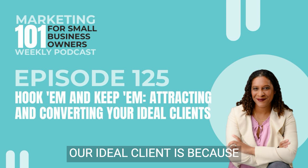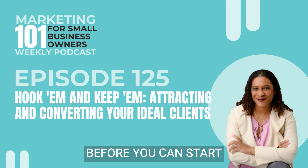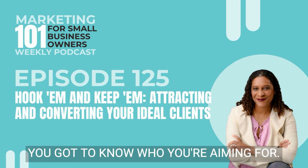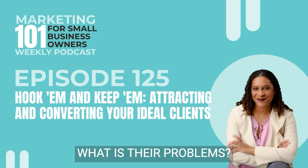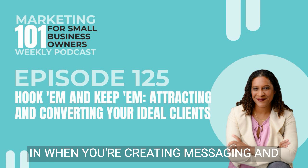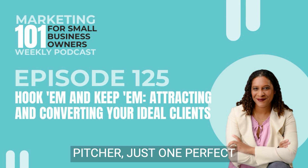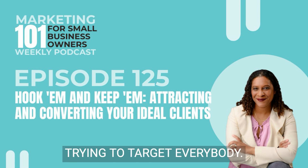So first, we need to know who our ideal client is, because you can't attract everybody. Before you can start filling in your funnels and start pushing out content, you've got to know who you're aiming for. Get crystal clear on who your ideal client is. What are their problems? What are their goals? What's keeping them up at night? Who are they really? That's going to help you when you're creating messaging and communicating with them. Picture just one perfect client in your mind — it's way easier than trying to target everybody.